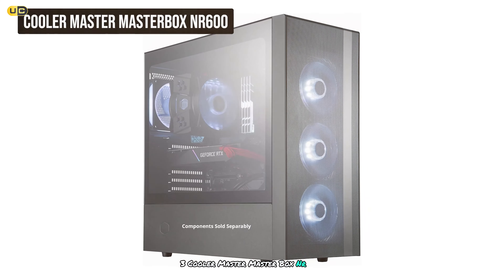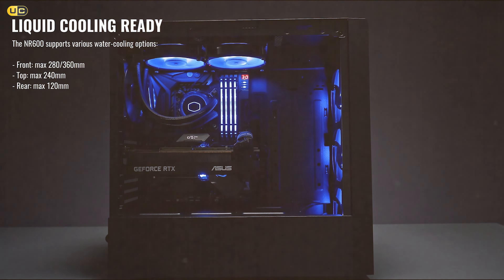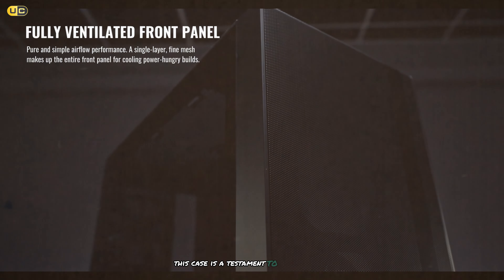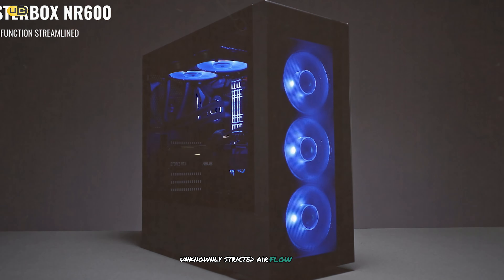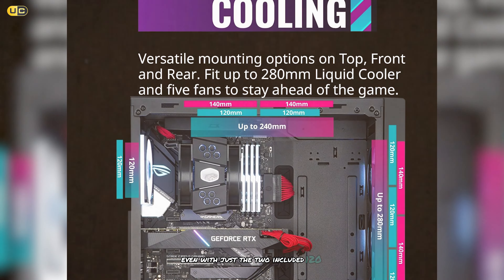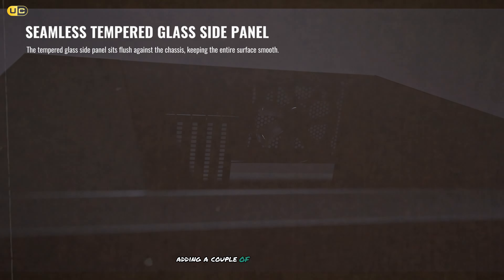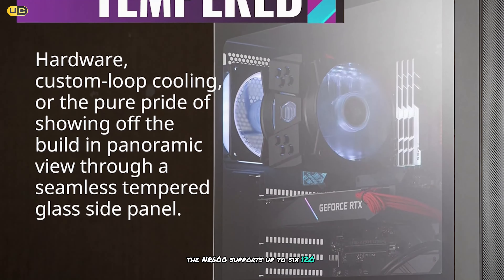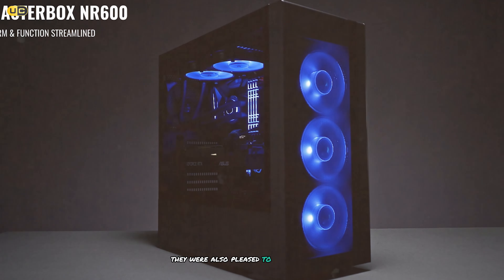Taking the bronze medal at number 3 is the Cooler Master MasterBox NR600. This case proves you don't need to break the bank to get excellent airflow performance. The NR600 features a full mesh front panel for unrestricted airflow. In our testing, even with just the two included 120mm fans — one front intake and one rear exhaust — our test system maintained reasonable temperatures under load. The NR600 supports up to six 120mm fans or four 140mm fans, with support for radiators up to 360mm in the front.